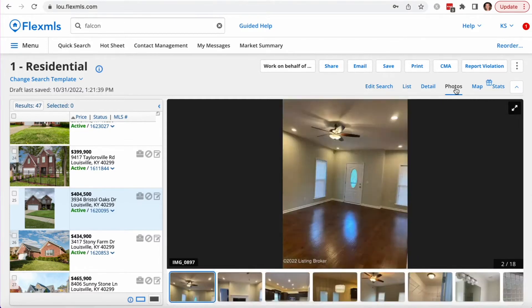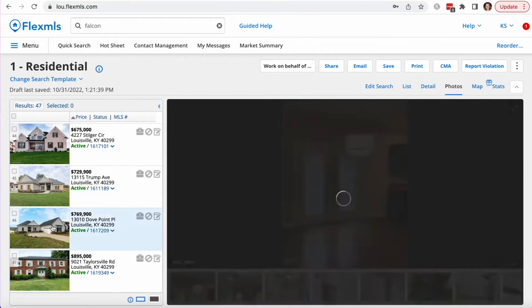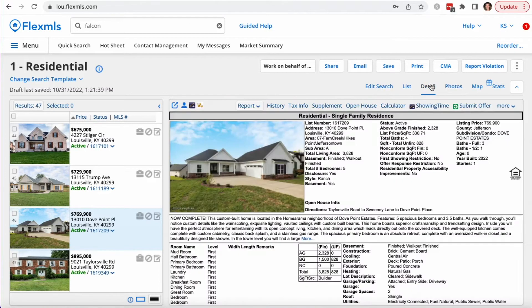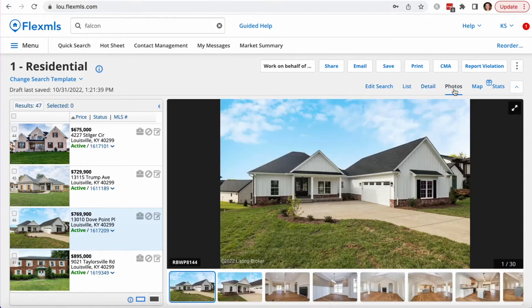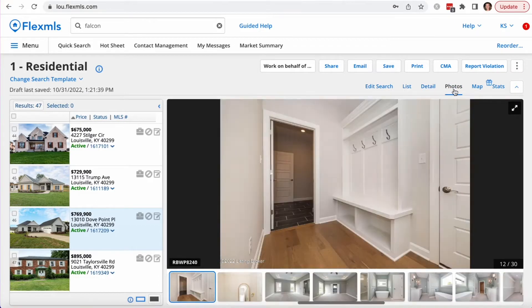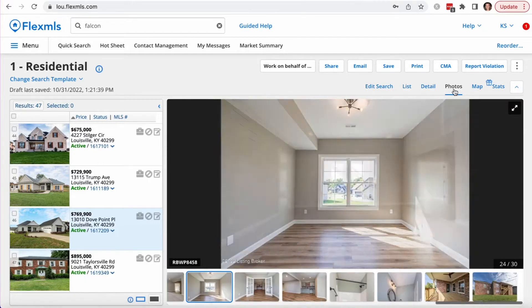And lastly, if we look at this one on Dove Point, this has been a completely brand-new build. It is a five-bedroom, three-and-a-half bath in Dove Point Estates, with 3,828 square feet. It is a new build and it is absolutely gorgeous.